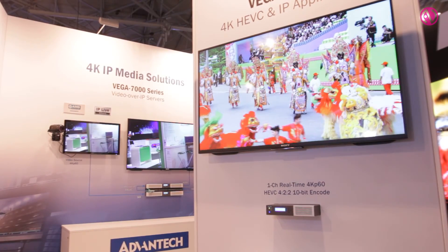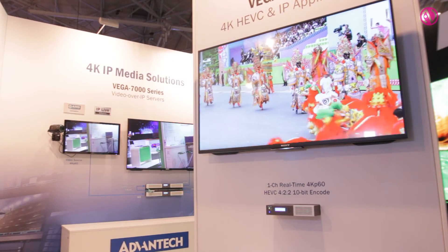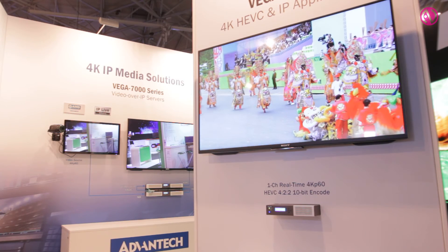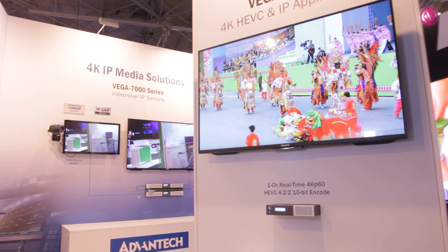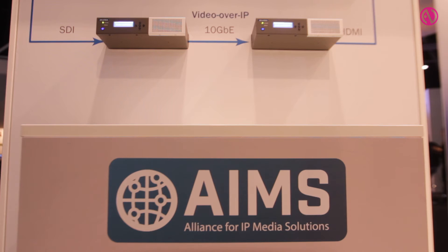Here at IBC we're showing two Vega 6301 demonstrations. The first is a full real-time 4K P60 HEVC encode. The second is a real-time video over IP interface going from SDI to SDI across a 10 gigabit link.